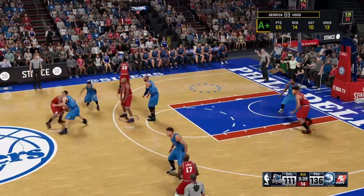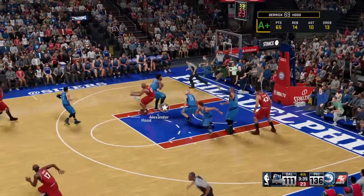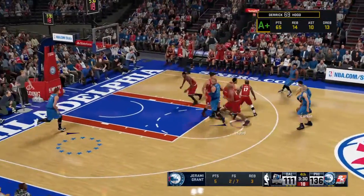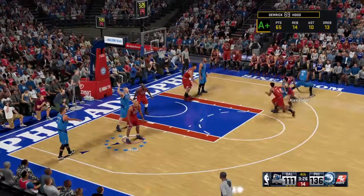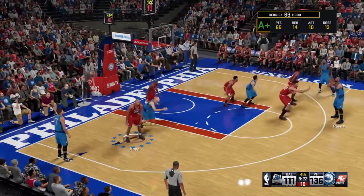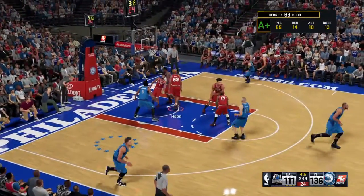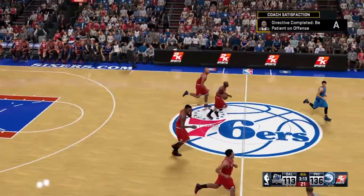Grant sets a screen for Smith. Grant outside — off target from three-point range. Even though he isn't having the best of games from the floor, it hasn't seemed to hurt him. Here's Alexander, covered by Grant. Down low — Alexander gets the bucket. It's a plus to get good looks in the paint, and when you can get them, you've got to score them.